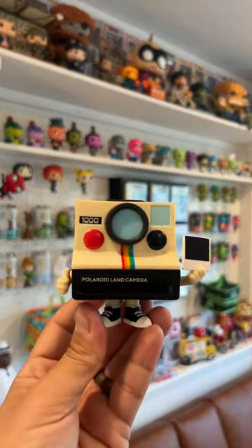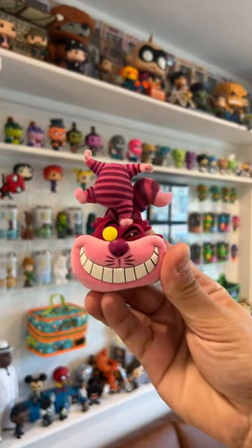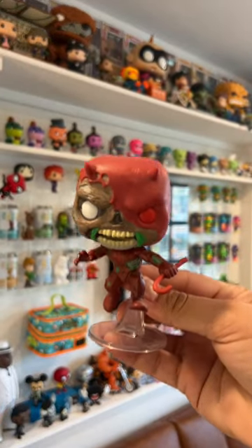The Polaroid camera only has one red eye, and the Cheshire Cat has one yellow eye — kind of like how Mystique as Wolverine has one yellow eye, and Zombie Daredevil has one red eye.